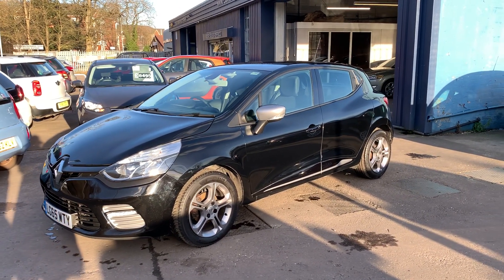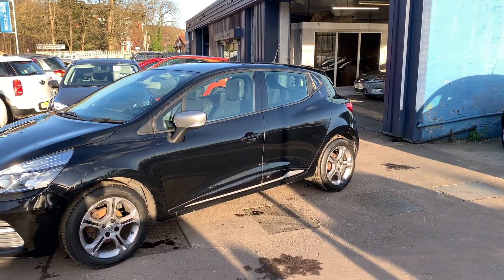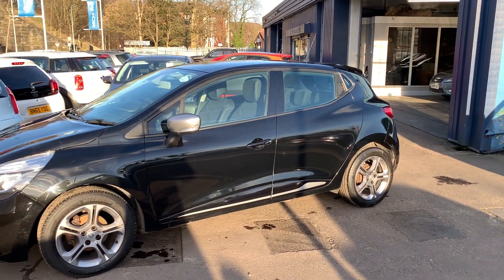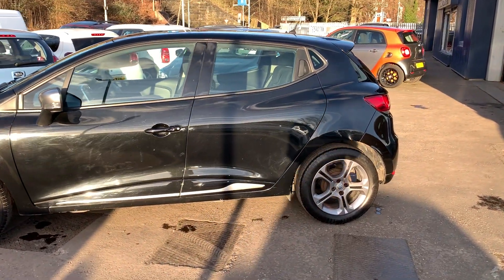Welcome to Cantilever Car Centre, here today with a Renault Clio Dynamique NAV DCI, registered 2015 on a 65 plate. This car is in metallic black and has a 1500 diesel engine.